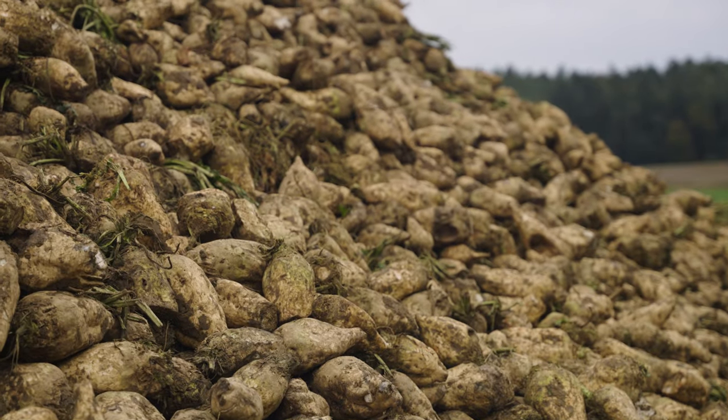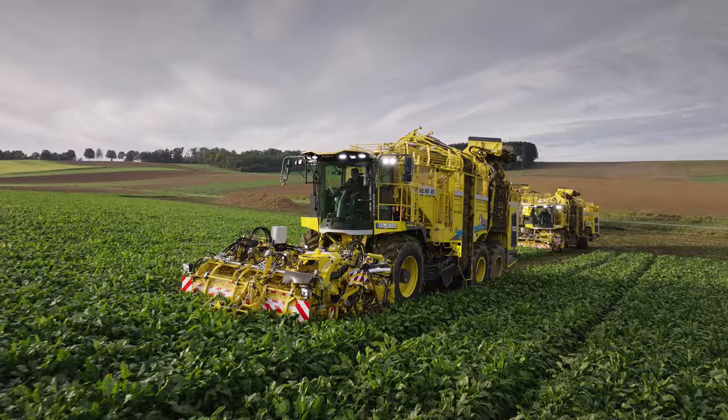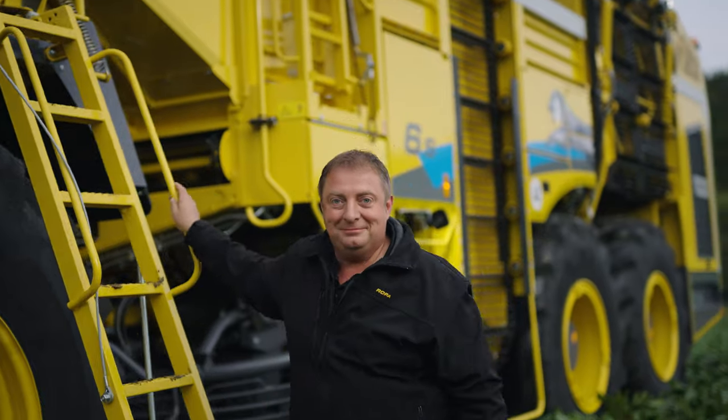While sugar cane grows only in tropical climates, the sugar beet can grow in colder regions. Today I've been promised a ride in one of the world's largest and most advanced sugar beet harvesters, courtesy of our amazing operator, Werner Hofbauer.